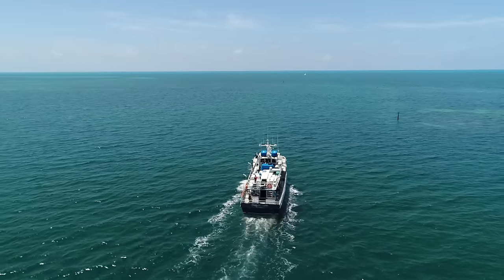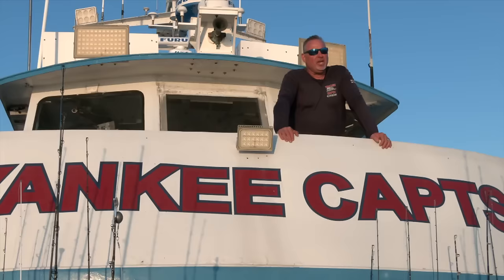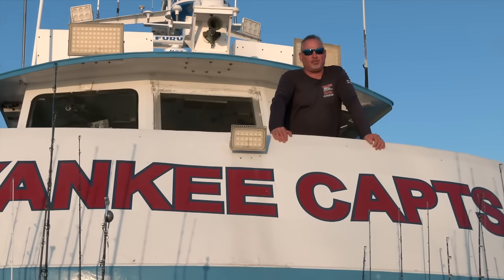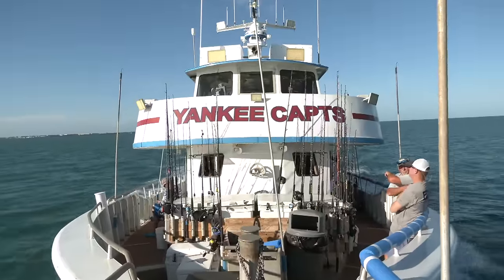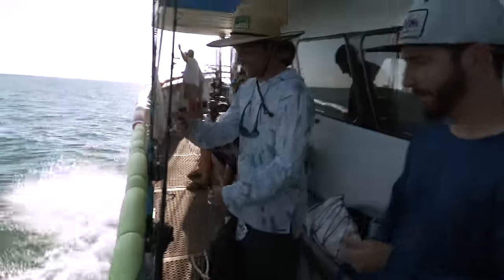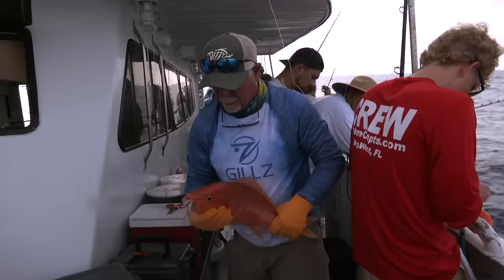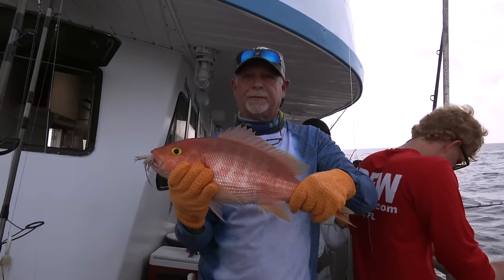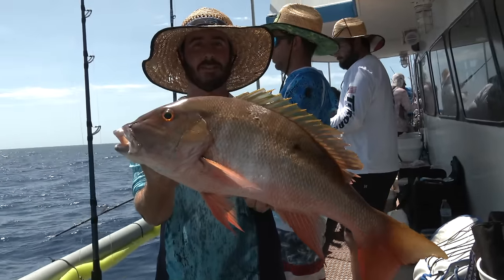We fish areas like Pulley Ridge, Rankin Ridge, Halfway Ledge — areas way past the dry Tortugas. We fish aboard the legendary Yankee Captains, invite 20 to 22 anglers or so. It's just an absolutely awesome adventure. I like to say, even when it's bad, it's good. And when it's good, it could really just be fantastic.